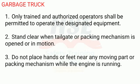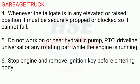Garbage Truck. 1. Only trained and authorized operators shall be permitted to operate the designated equipment. 2. Stand clear when tailgate or packing mechanism is opened or in motion. 3. Do not place hands or feet near any moving part or packing mechanism while the engine is running.